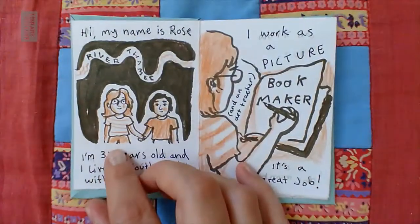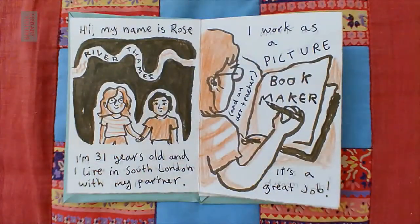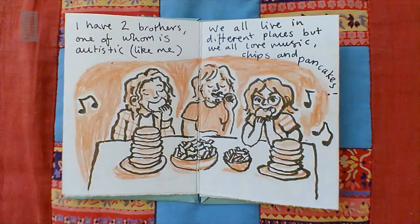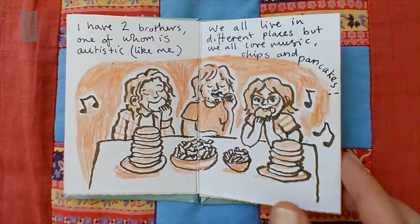Hi, my name is Rose. I'm 31 years old and I live in South London with my partner. I work as a picture book maker and an art teacher — it's a great job. I have two brothers, one of whom is autistic like me. We all live in different places but we all love music, chips and pancakes.